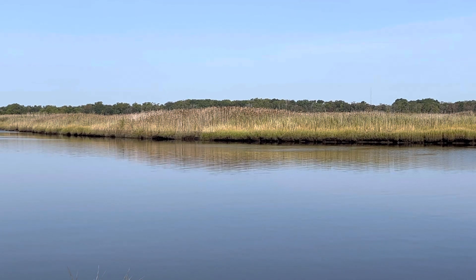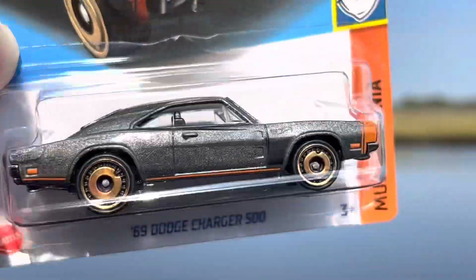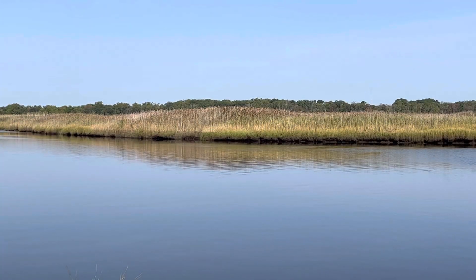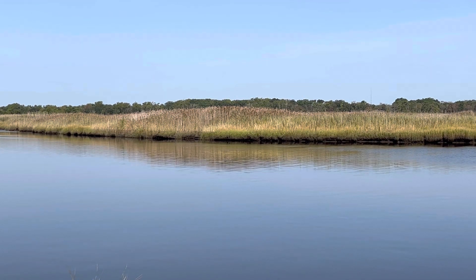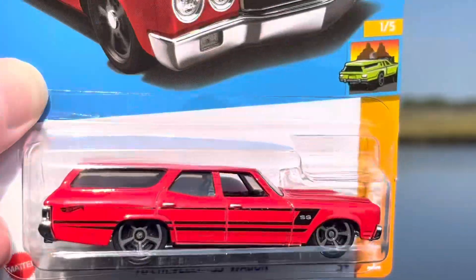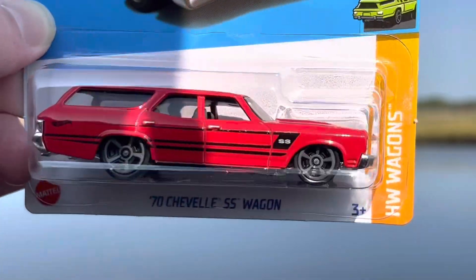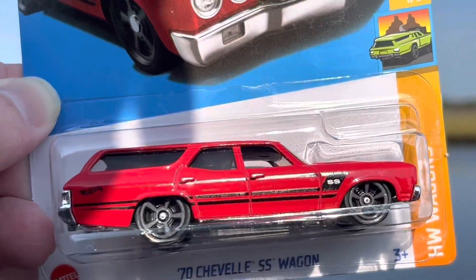Up next I picked up another one of the '69 Dodge Charger 500s — everybody's seen this before. Actually I think everybody's seen everything I'm presenting today, but at any rate it's all new to me. Last but not least out of the Hot Wheels, I grabbed finally the 1970 Chevelle SS wagon in red. I had been hoping to come across this one — seen it before released earlier in blue, and unfortunately this was the only one they had.